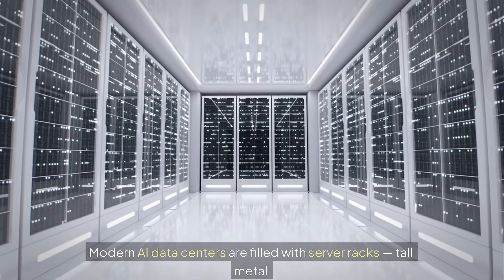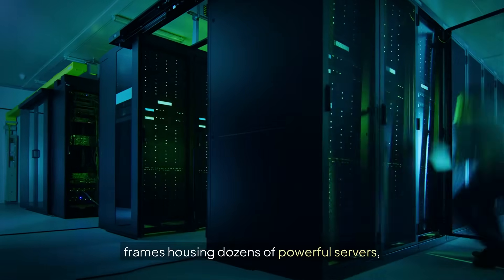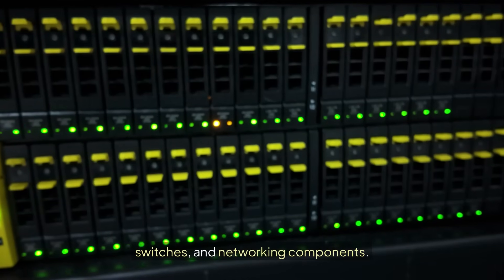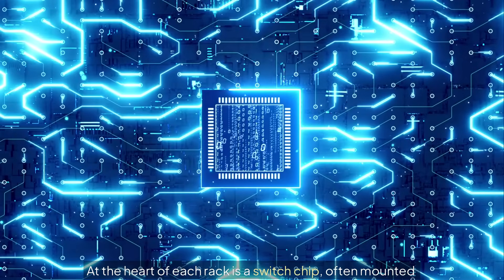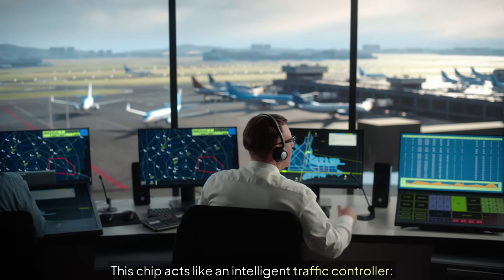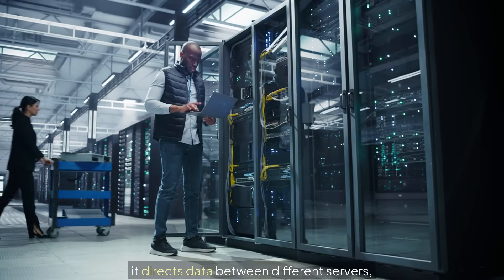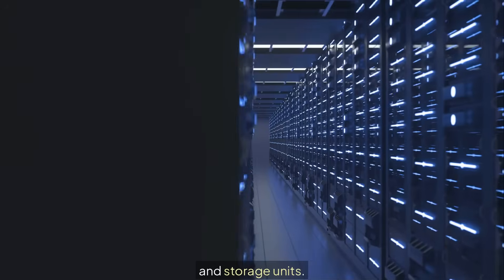Modern AI data centers are filled with server racks — tall metal frames housing dozens of powerful servers, switches, and networking components. At the heart of each rack is a switch chip, often mounted on a switchboard. This chip acts like an intelligent traffic controller, directing data between different servers, GPUs or graphics processing units, and storage units.